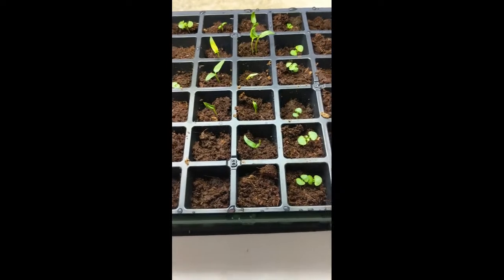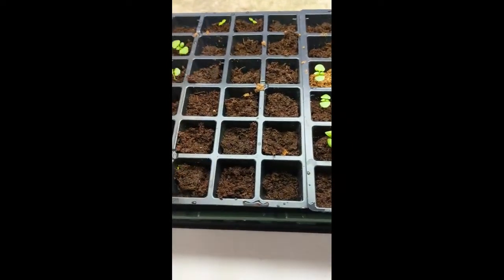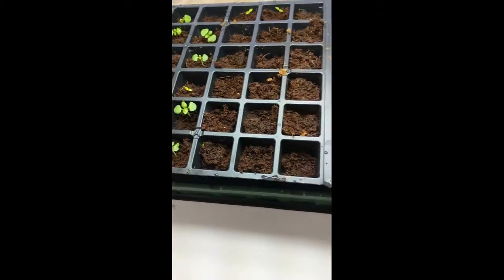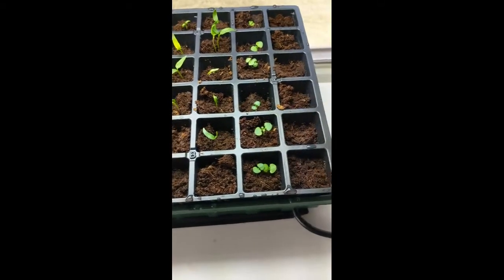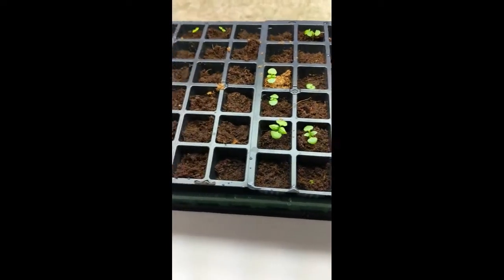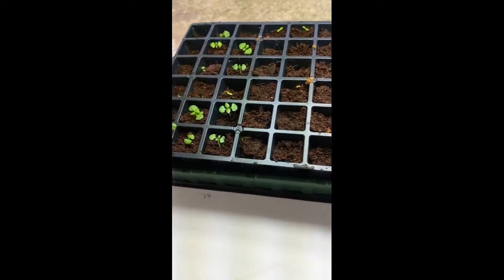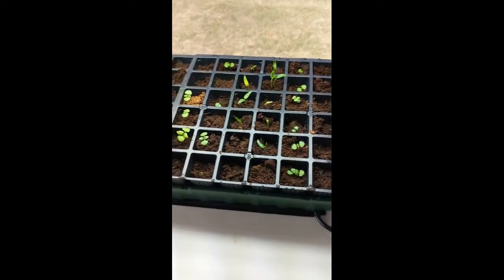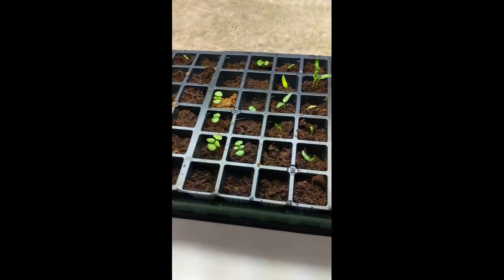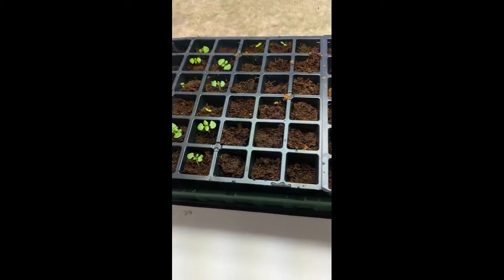Once you do have true leaves, which will probably be next week, I'll go over how I fertilize, what I use, and all that in our next Seed and Weed Wednesday. But if you're further along and want to fertilize, just make sure you're doing a small amount — spread it out. You can do up to two times a week if you're diluting it and making it just a small amount. You don't want to overdo it — you'll get those brown burnt leaves and it's actually unhealthy for your plant. So just a little bit.